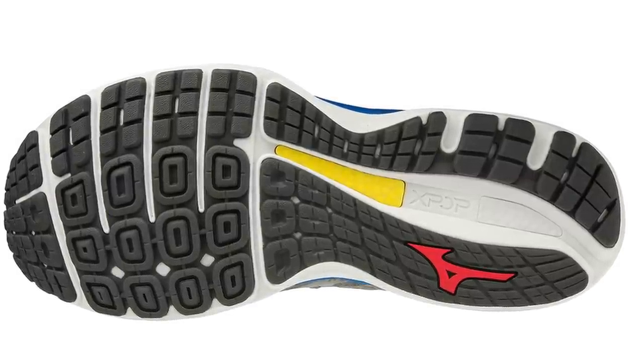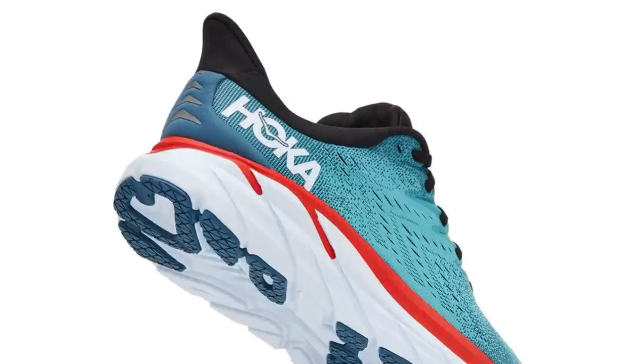Sidebar — I heard Adidas is coming back with another Pure Boost, which is super rad because I have the original Pure Boost. The Pure Boost was the predecessor before the Ultra Boost; there was also the Energy Boost, but the Pure Boost was the lifestyle one everybody loved before the Ultra Boost came out and jumped on that trend. Anyway, that was a sidebar — moving on.